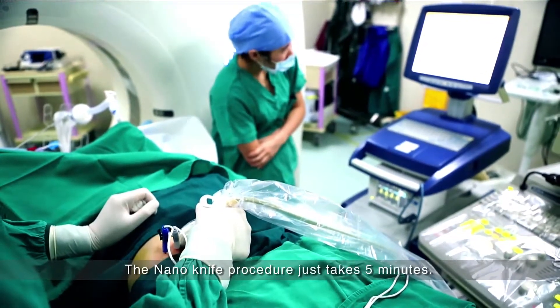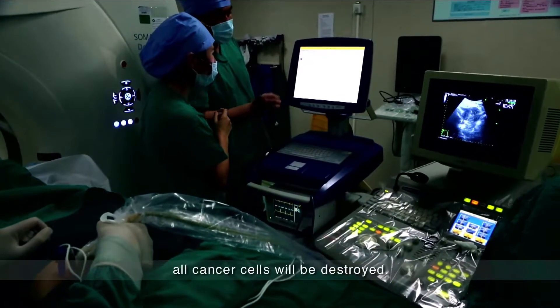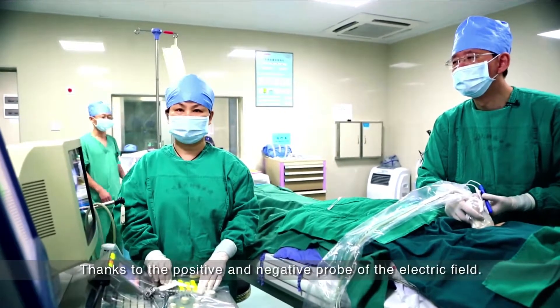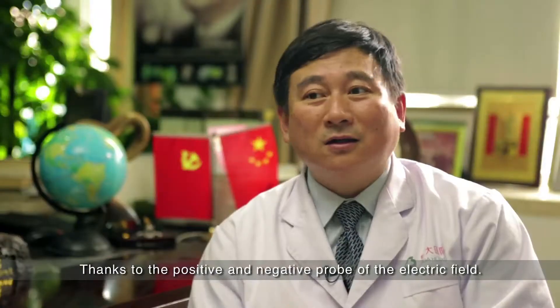The procedure will take five minutes. There will be an electric field between the positive probe and the negative probe, so that all the cancer cells in that area will be destroyed in a few minutes.